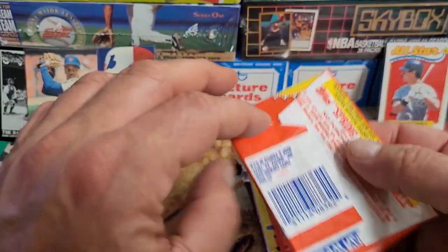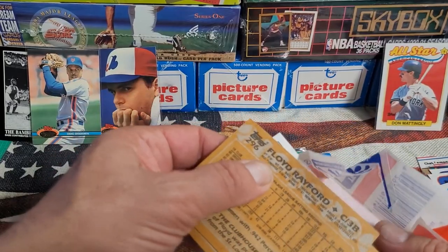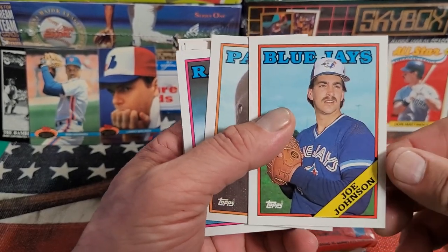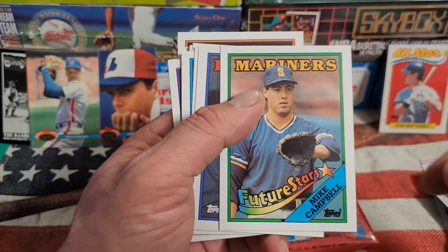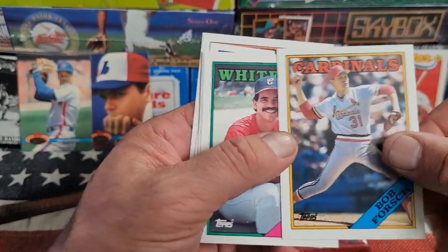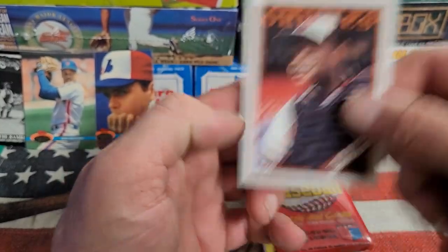Now the '88 Topps — let's see what's in this one. No, I'm not eating the second piece of gum. Got a whole bunch of boxes of '88 cellos on the shelf. Propaganda card — toss that to the side. Joe Johnson, James Steels, Charlie Hough, Mike Campbell, Tom Bolton, Donnie Moore, Dave Magadan — gum stain on him — Chris James, Gary Lucas, Cecilio Guante, Bob Forsch, Fred Manrique, Todd Worrell, Joel Skinner, and Floyd Rayford. Let's wrap that pack up.